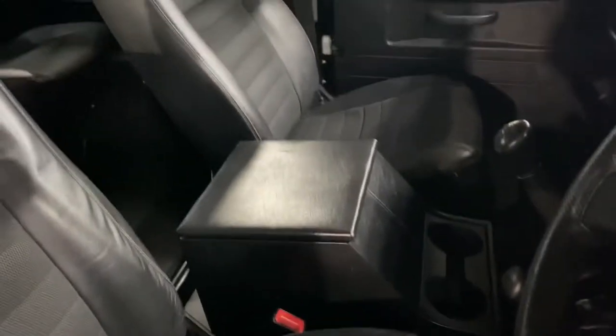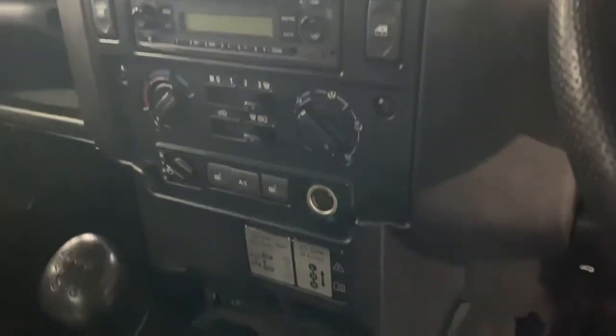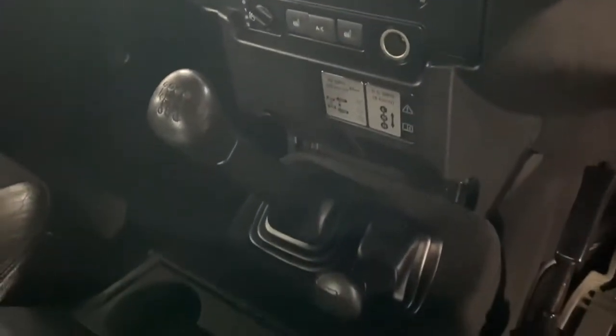The car covers just over 105,000 miles from new. The seats are in fantastic condition. You've got a front cubby hole, a centre armrest with cupholders for your drinks, a CD player, heated seat controls, climate control, and your gearbox and four-wheel drive settings.